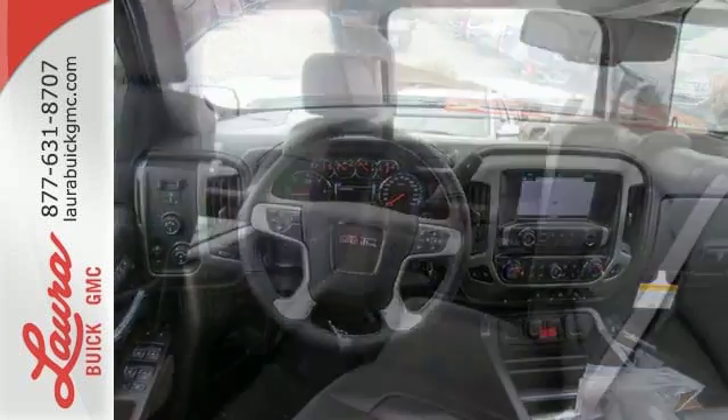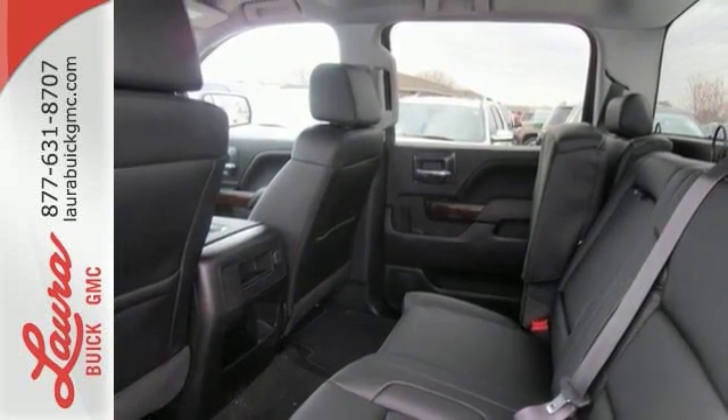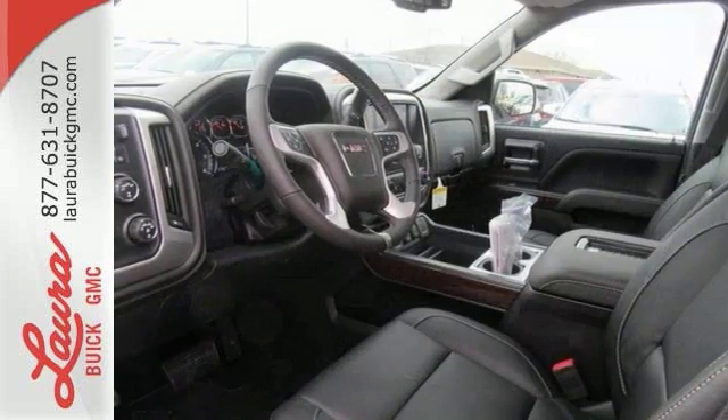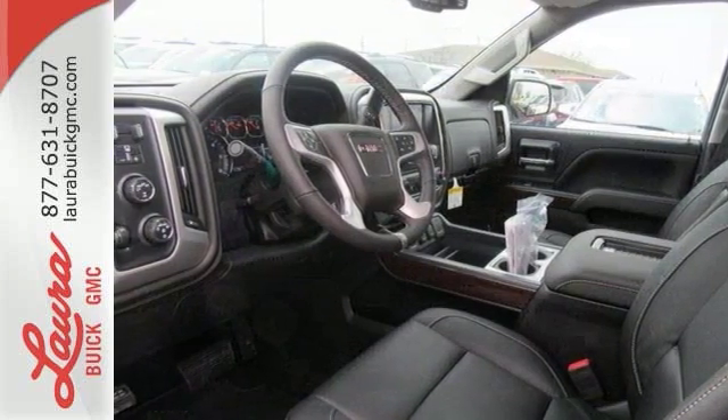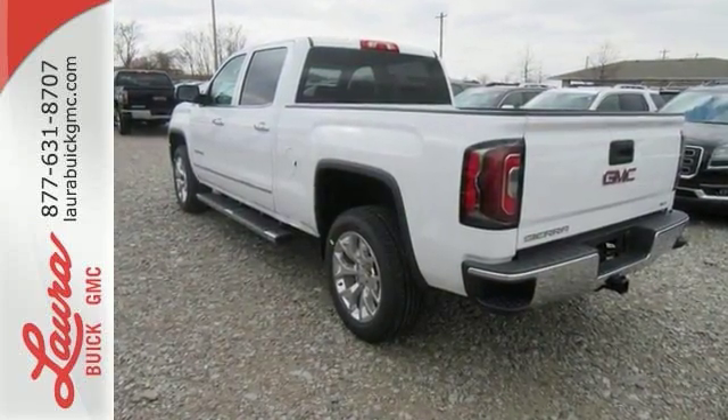Go ahead and continue to assume, because you're right, that your safety is considered with Hill Start Assist, Stabilitrack with Traction Control, and Electronic Trailer Sway Control. Elevate your expectations of comfort, durability, and capability with this tough truck. Put it to work today.